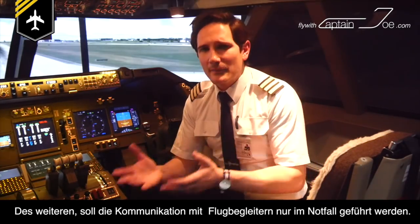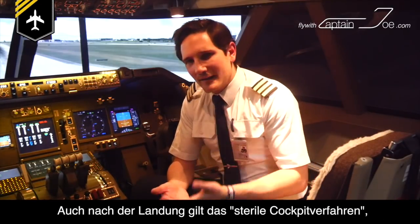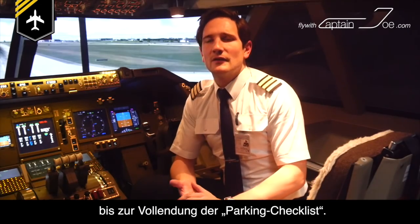To avoid distraction, communication with the cabin crew shall only be established in case of an emergency. Even after landing, the sterile cockpit procedure applies until completion of the parking checklist.